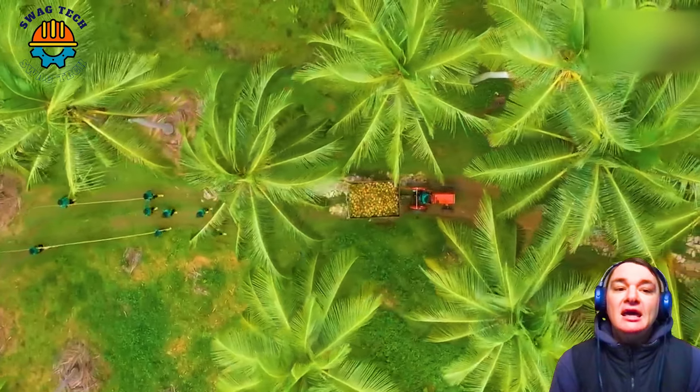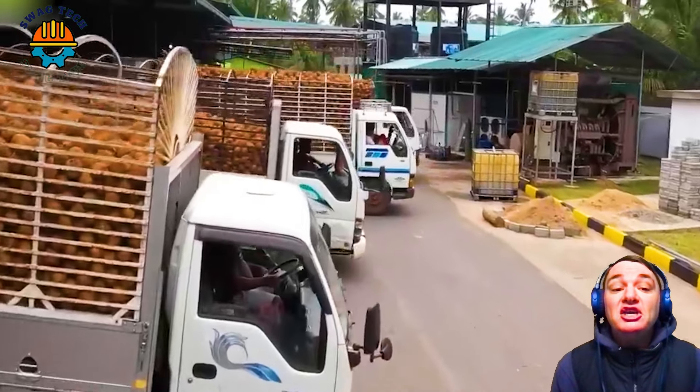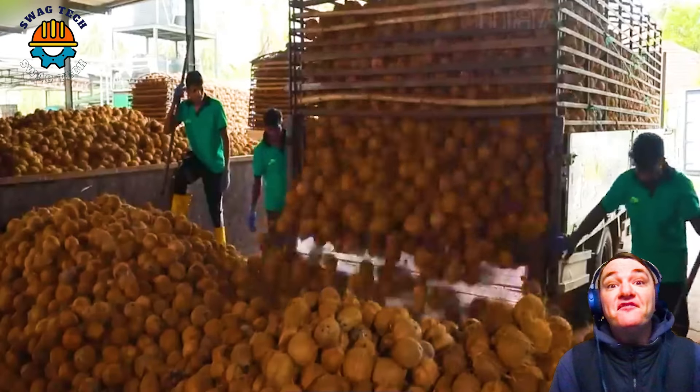Indonesia is the leading coconut exporting country with about 19 million tonnes of coconut, followed by the Philippines with about 16 million tonnes of coconut.